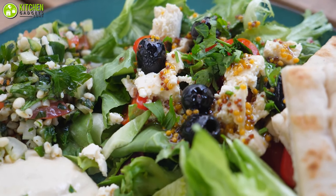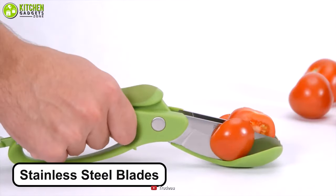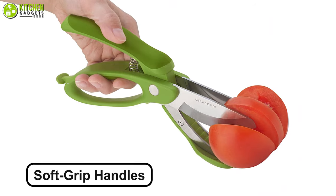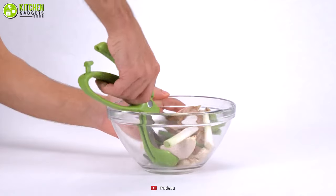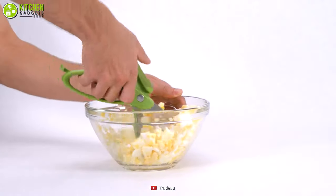You won't get tired of tossing up your favorite salad with the reasonably priced Trudeau salad tongs. Its stainless steel blades are perfect for any fruits or veggies and you don't need to sharpen them. Its soft grip handles lock shut so when you chop through your salsa and salad, you have a comfortable grip. Just go after these reasonably priced Trudeau salad tongs and make your salads in a jiffy.